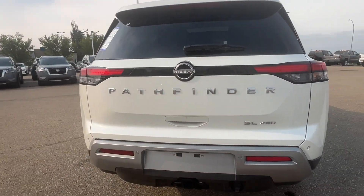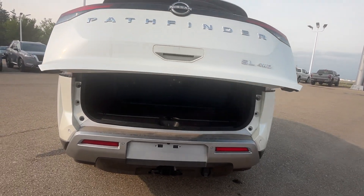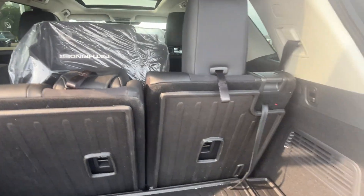Here we go for the rear — comes with the H2 package. Some space underneath, and there's a third row.